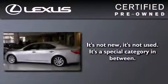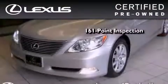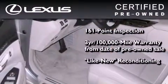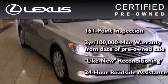You can have peace of mind while considering this certified Lexus. It's undergone a meticulous 161-point inspection, comes with a 3-year, 100,000-mile warranty, and it has been reconditioned to the level that is virtually indistinguishable from a new Lexus. It isn't new, and it isn't used — it's in a special category all its own.